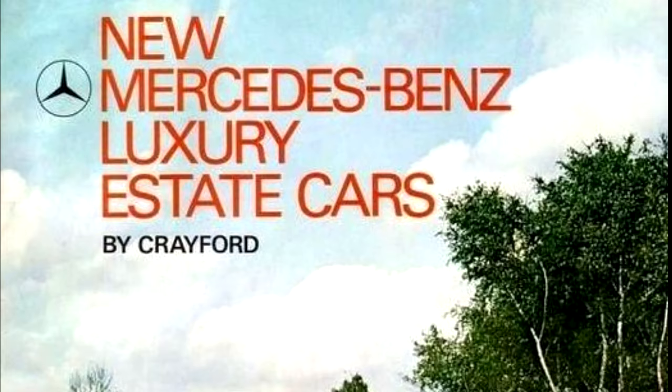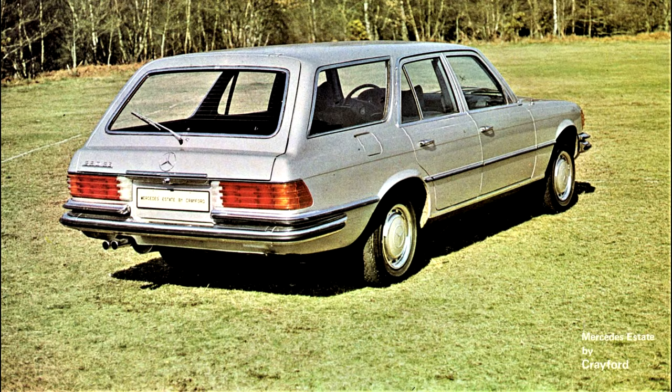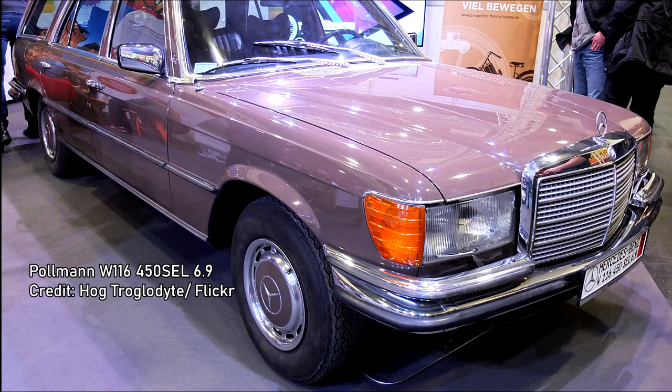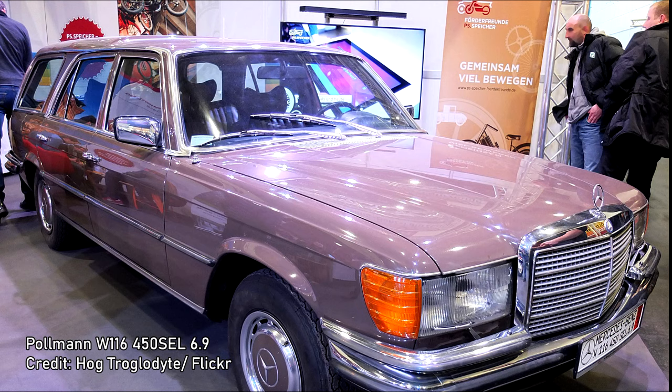The company hadn't planned on an estate version of the W116, due to the fuel tank now being positioned behind the rear seats. Owing to demand, Crayford did in fact produce one, using parts from the contemporary Ford Granada estates. The W116 succeeded the W108 and W109 series in the S-Class segment in 1972. Aside from Crayford, German coachbuilder Paulmann — who had built hearse versions of Mercedes at least as far back as the 1940s — made a foray into combi conversion with a few W116 examples, including one with a 6.9-litre engine.